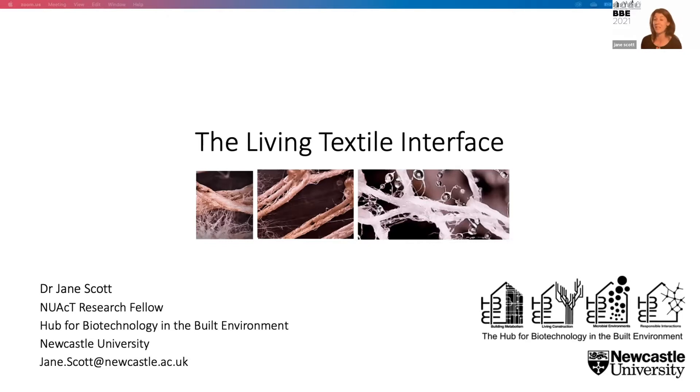What I wanted to do in this presentation was to give a snapshot of the work I'm doing within my fellowship called the Living Textile Interface. It's important to stress that I see my fellowship as really a series of interdisciplinary and transdisciplinary collaborations, so there are lots of people involved in all these projects as you will see.